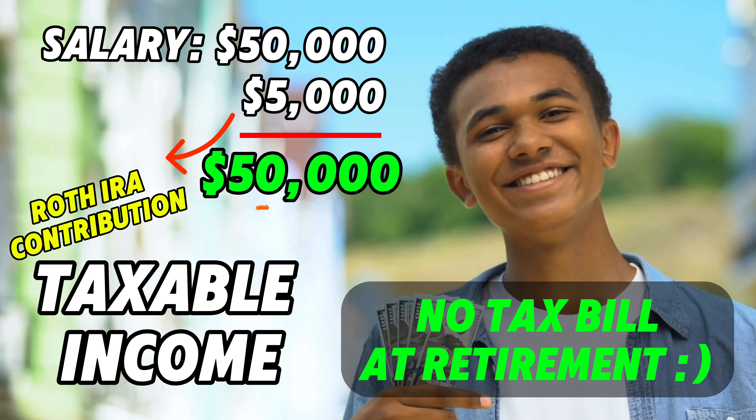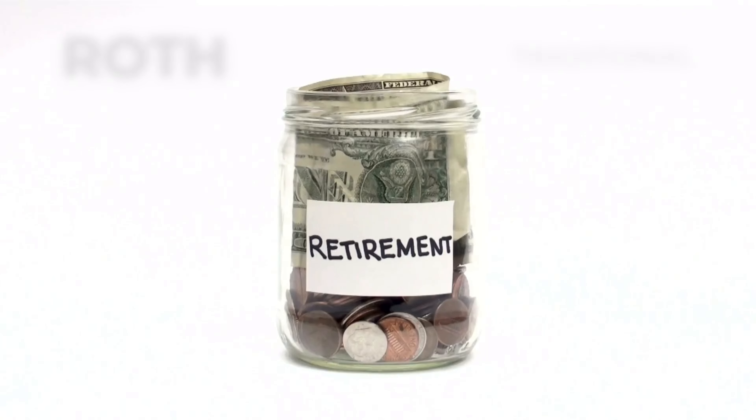So with the traditional IRA, you won't be taxed on the money that you contribute at the time that you contribute it. But when it comes to retirement, you're then going to be taxed on that $5,000 plus any growth from it.